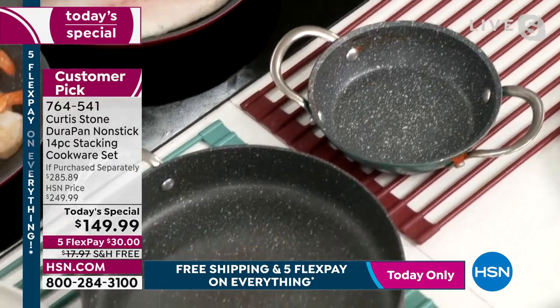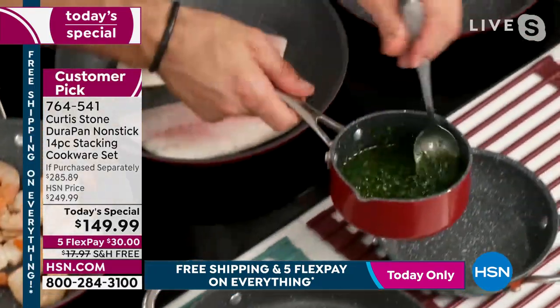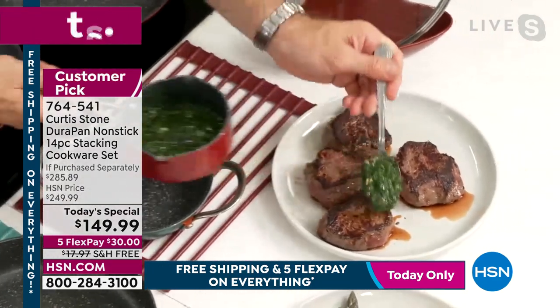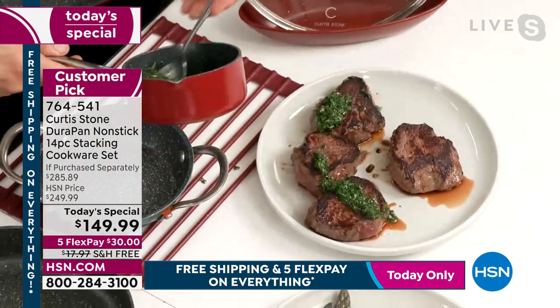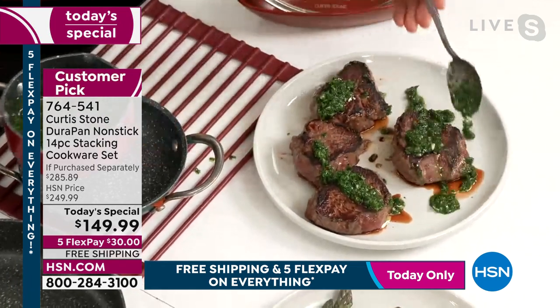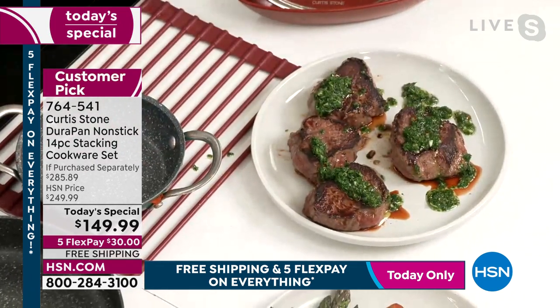You're also getting this butter warmer — this incredible little butter warmer, which I always use for sauce. Great little pan to put on the table. I'm going to put my chimichurri straight over those beautiful big sirloins.